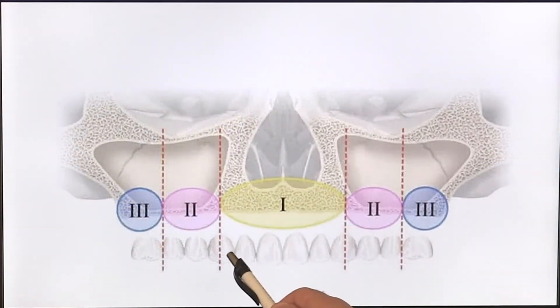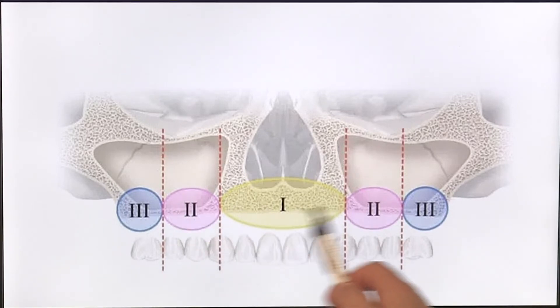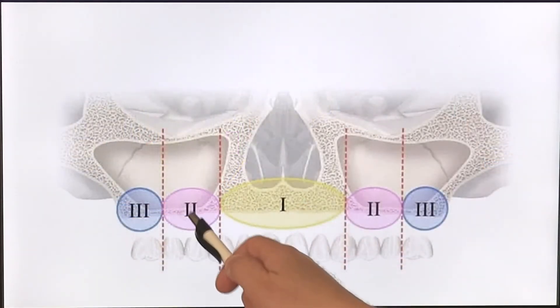When we consider the traditional procedure, we always focus on how much bone the patient has and where the bone is. We think of it in terms of zones of the jaw bone. Zone one is the area between the canines, zone two is the area of the premolars, and zone three is the area of the molars. The sinus cavities — empty spaces on the side of the nose — can also become quite large after teeth are removed, further limiting the jaw bone available in zones two and three.